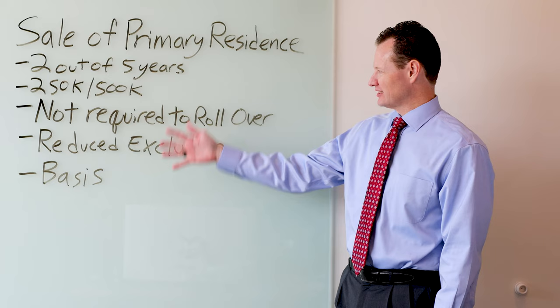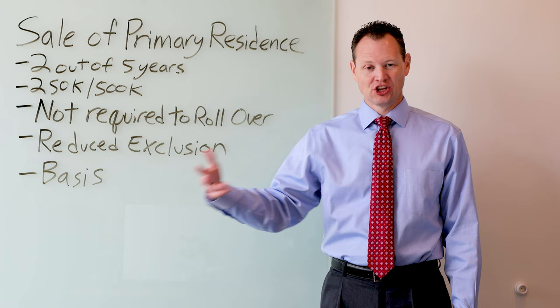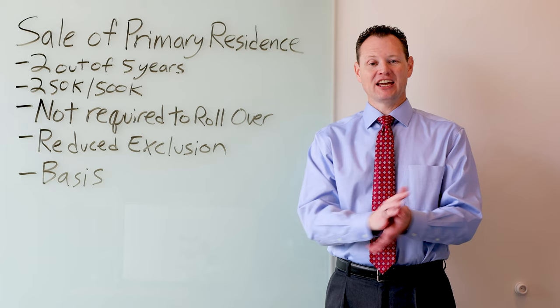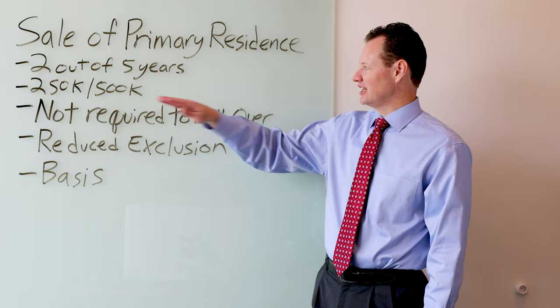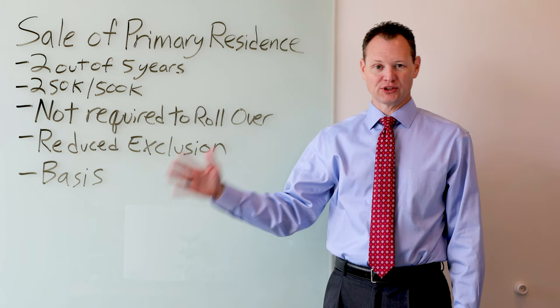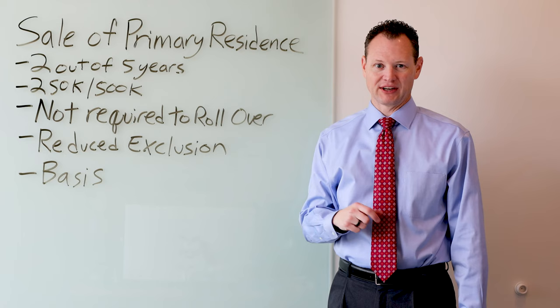With the sale of a primary residence there is an exclusion. To get the exclusion you have to own that residence and it must be your personal residence for two out of the past five years. As long as you owned the home and used it as a personal residence during two years out of that five-year period, you can exclude a certain part of the gain — $250,000 if you file single, head of household, or married filing separate, or $500,000 if you file a joint return.